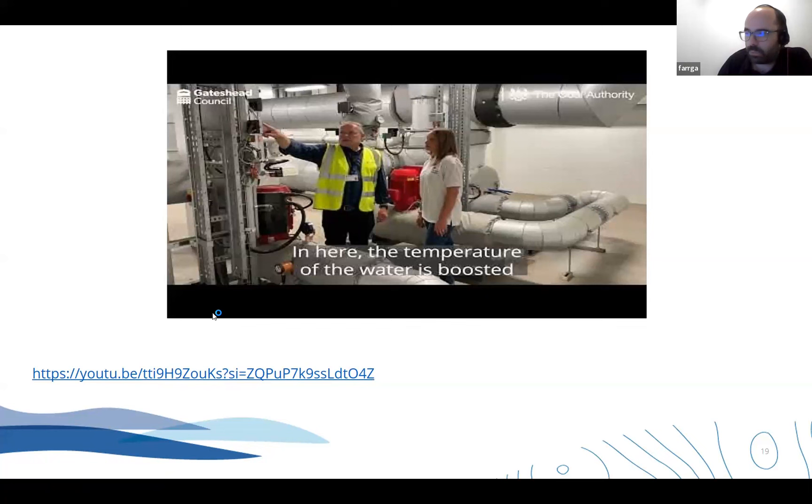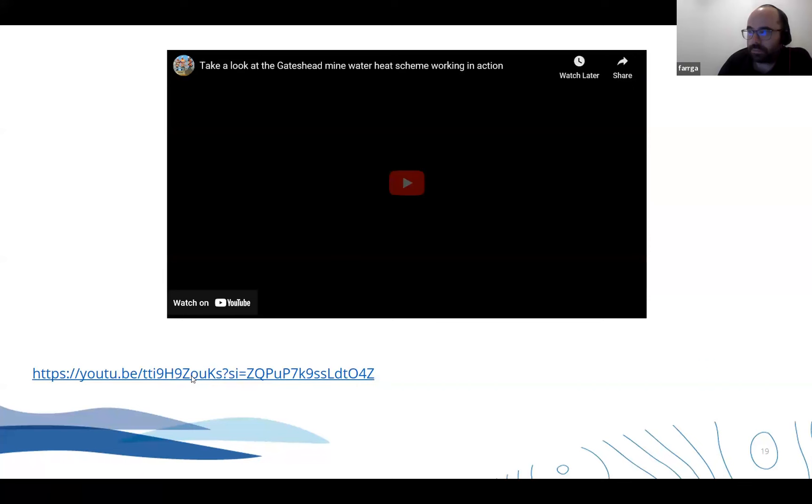I'm going to attempt to play a short YouTube film. If it doesn't work, someone shout.